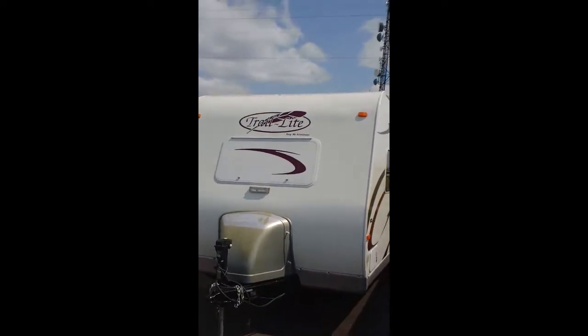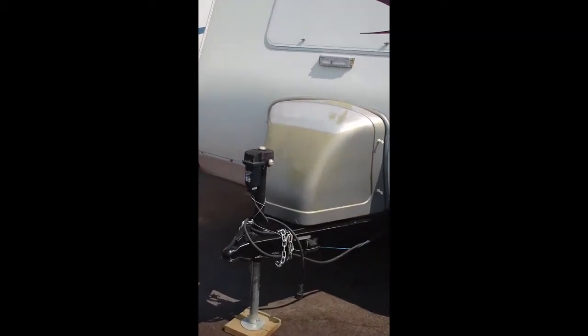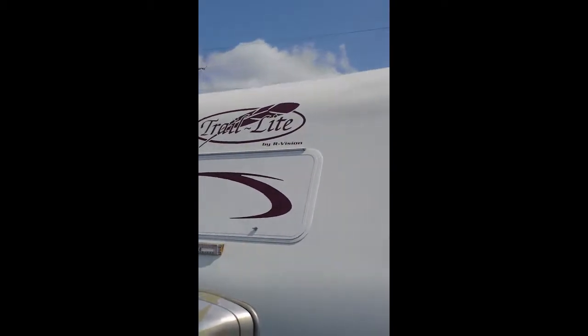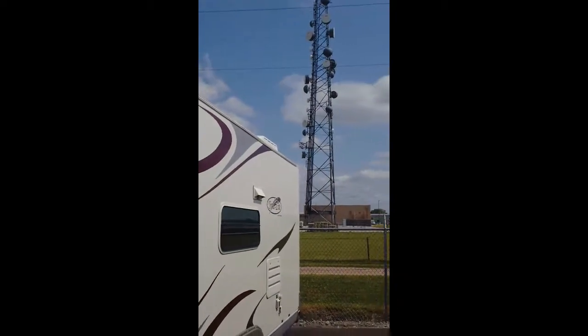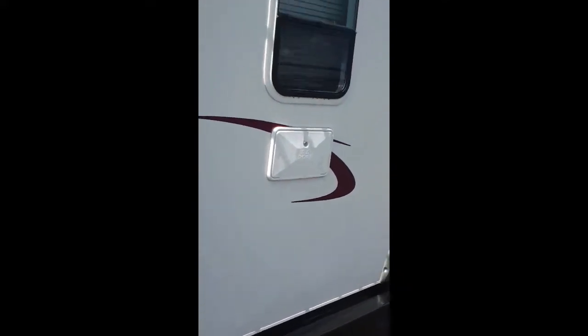This is a quick video. This is a 2007 Trail Light. It does have a fiberglass shell and a power jack on the front, which will help quite a bit getting on and off the truck. The propane bottles are in the cover here. It has a nice front window and a dual axle for easier towing. In the back, you can also mount the spare tire with the rack. It has an outside shower and compartment in the back. The awning fabric looks brand new.